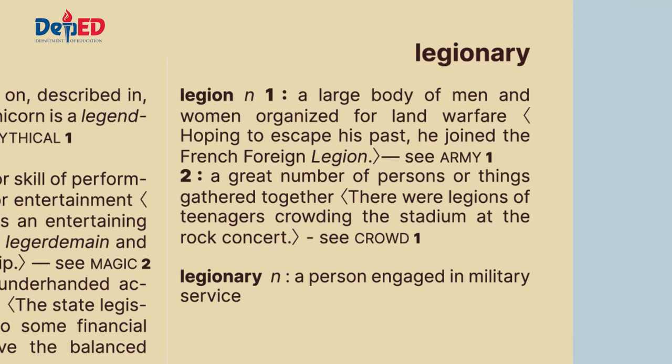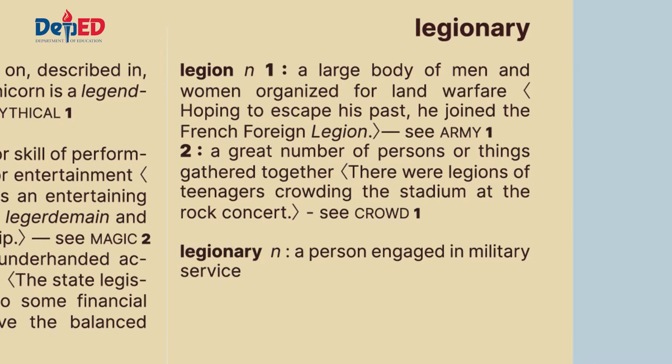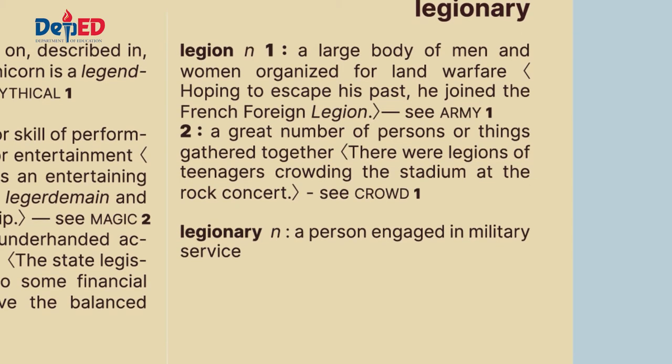Legion — it is a noun. Number one meaning: a large body of men and women organized for land warfare. Example sentence: Hoping to escape his past, he joined the French foreign legion. See: army. Number two meaning: a great number of persons or things gathered together. Example sentence: There were legions of teenagers crowding the stadium at the rock concert. See: crowd.